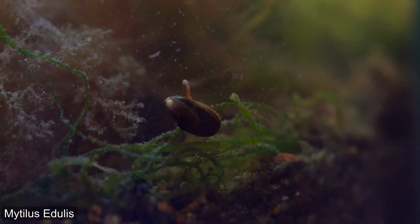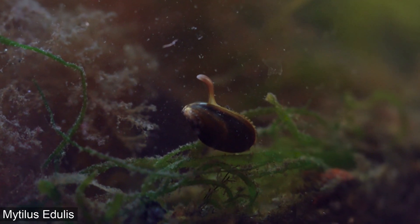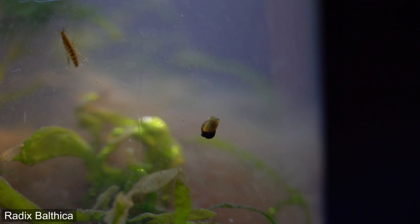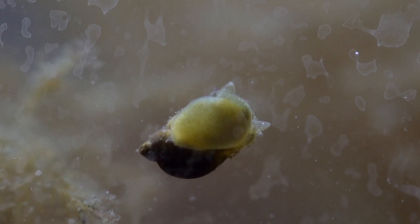There is also a blue mussel that is slowly exploring the jar. The snails are called Ruddix Baltica and they actually breathe air, so they have to go to the surface from time to time.